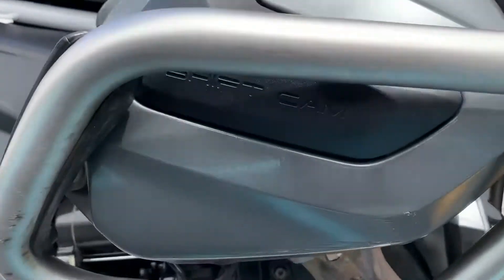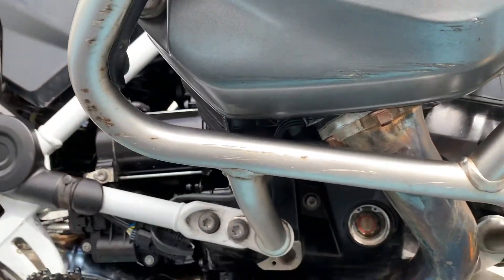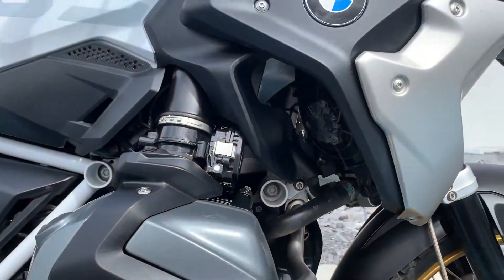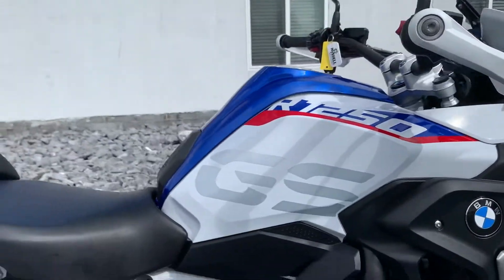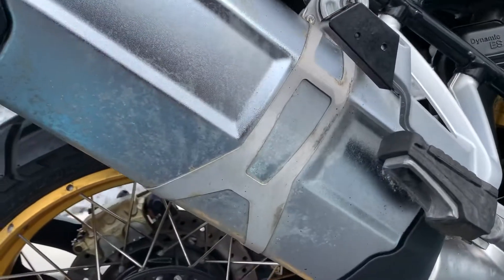Got some light scratches on the valve cover on the right hand side and some stuff on the right hand engine guard here. Otherwise our plastics look real good on the right hand side of the bike. A little bit of corrosion on the exhaust can.